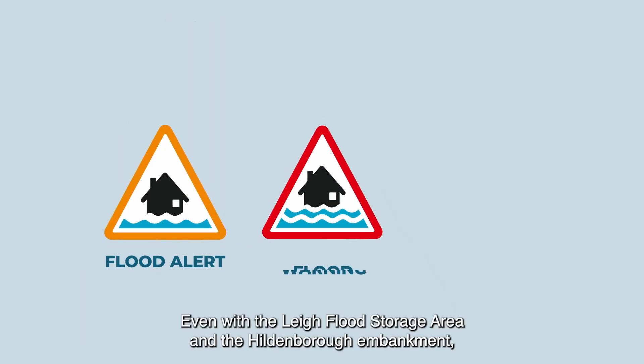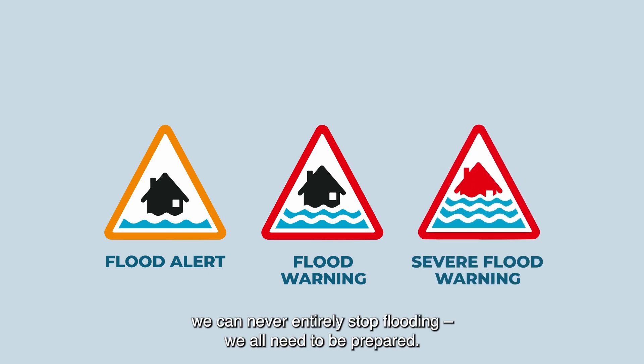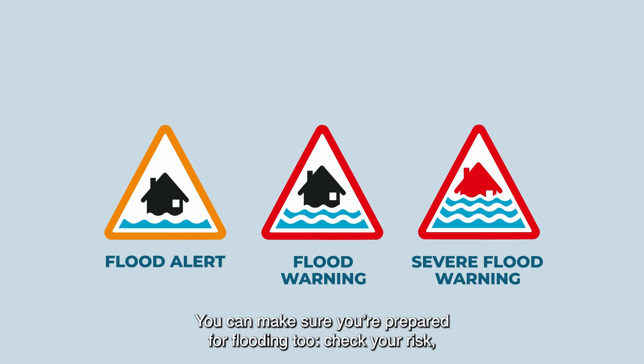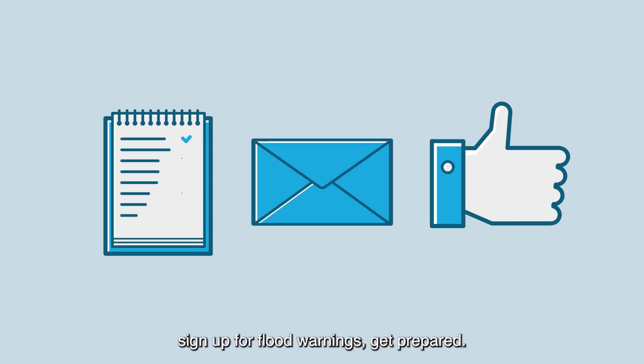Even with the Lye Flood Storage Area and the Hildenborough Embankment, we can never entirely stop flooding. We all need to be prepared. You can make sure you're prepared for flooding too — check your risk, sign up for flood warnings, get prepared.